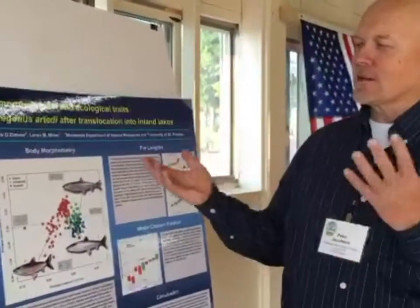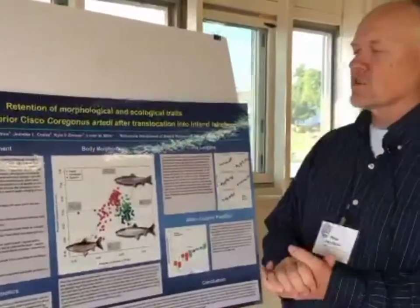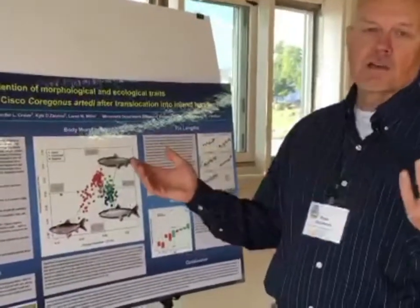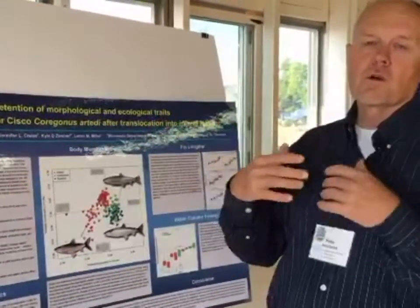We have a unique opportunity to study how some of these traits may or may not be plastic when this fish is introduced in a new environment. In Minnesota, we had a series of lakes that did not contain Cisco that had Lake Superior herring introduced into them over 80 years ago.